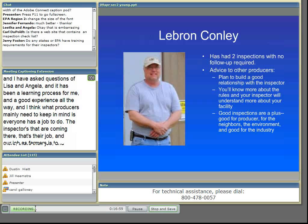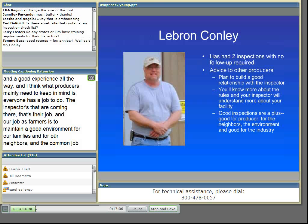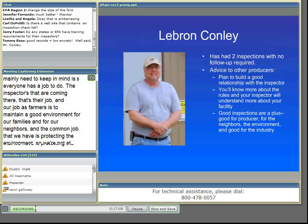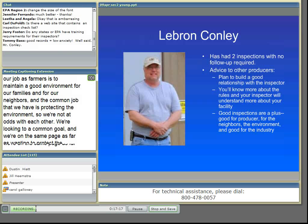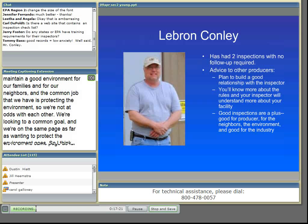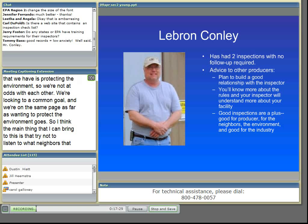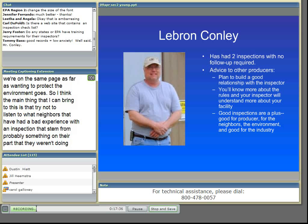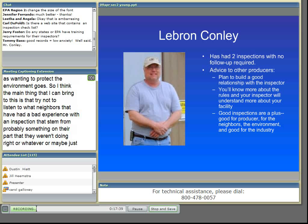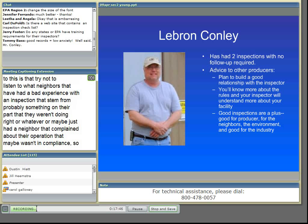The common job that we have is protecting the environment, so we're not at odds with each other. We're looking to a common goal, and we're on the same page as far as wanting to protect the environment. Try not to listen to neighbors that have had a bad experience with an inspection that stemmed from probably something on their part that they weren't doing right, or maybe had a neighbor that complained about an operation that wasn't in compliance. It can just turn into a very positive learning experience for the producer.